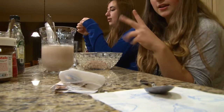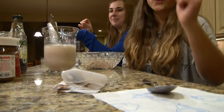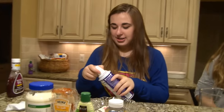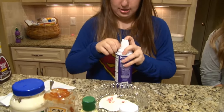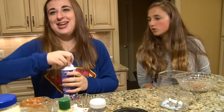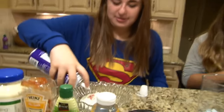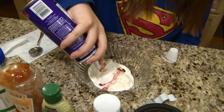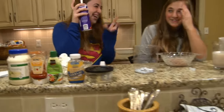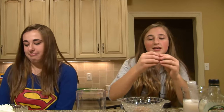Whipped cream! I was hoping that was gonna be on mine. But if you put that on yours, it'll probably block out the taste of the raspberry and other stuff. I don't eat whipped cream so I don't know how to use it. Oh my gosh, you have to mix it up to get the good ones.